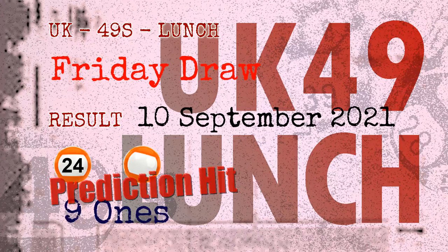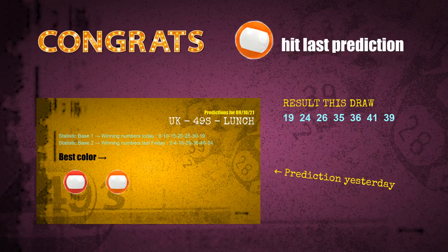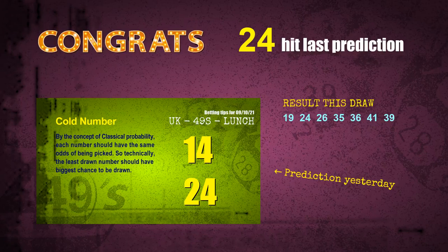Congratulations to friends who bet on 9-ones, number 24, and orange balls — 9-ones are hit, orange balls are hit, and number 24 is hit. Congrats to all winners! We will now tell you how to find the winning numbers for the next draw, step by step.